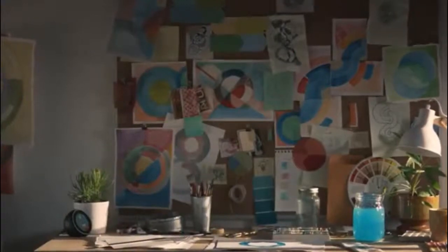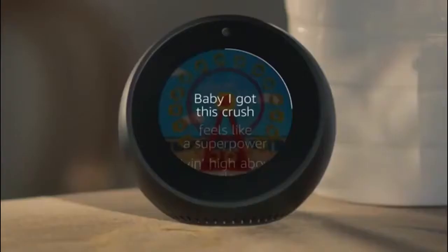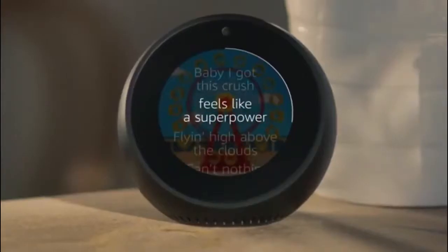Alexa, turn it up. Yeah, I got this clutch. Feels like a super boom.